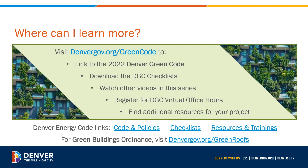Note the proposed method to display hourly energy profiles. To learn more about the Denver Green Code, visit our website at denvergov.org/greencode, where you can watch more videos in this series, register for our virtual office hours, link to the full code, download the DGC checklists, and find additional resources for your project. Download the PDF of these slides to access helpful links for the Denver Energy Code and Green Buildings Ordinance. Thank you very much for joining us.